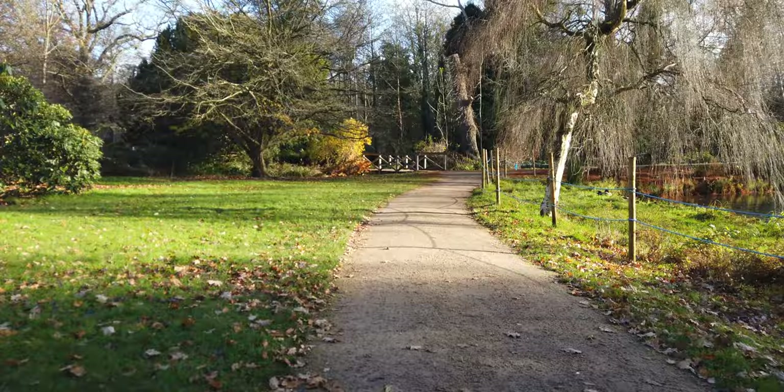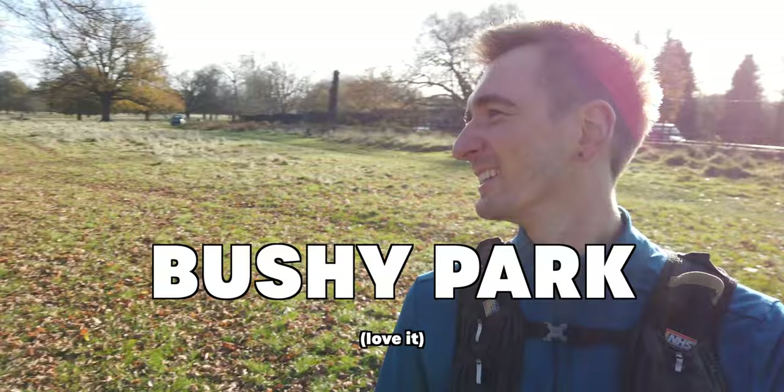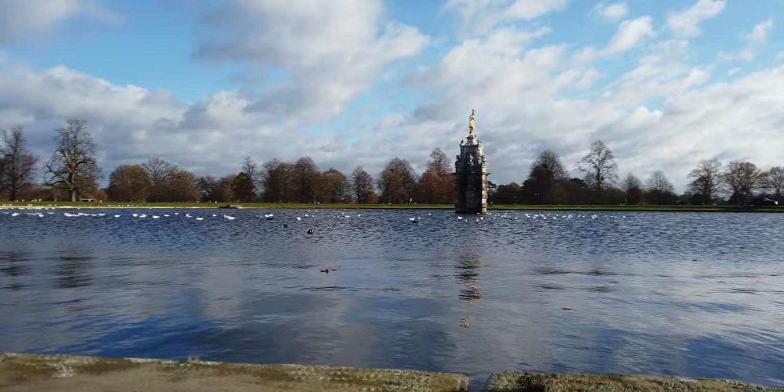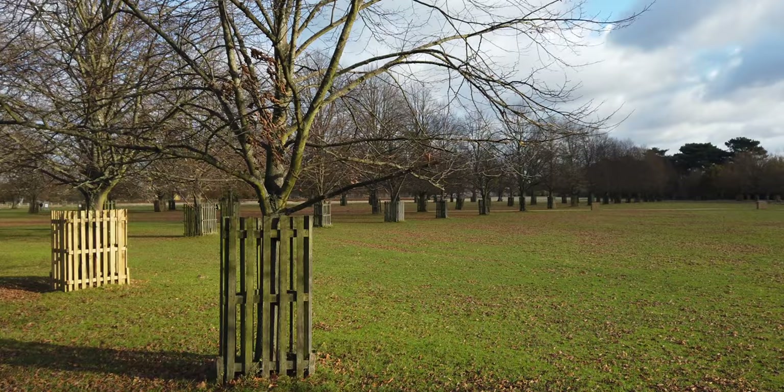Right now we're in the iconic Bushy Park. Bushy Park is iconic for a number of reasons — you've got the Diana Fountain that's here. However, Bushy Park is also famous as the location of the first ever parkrun. Just behind me is the start line of Bushy Parkrun.